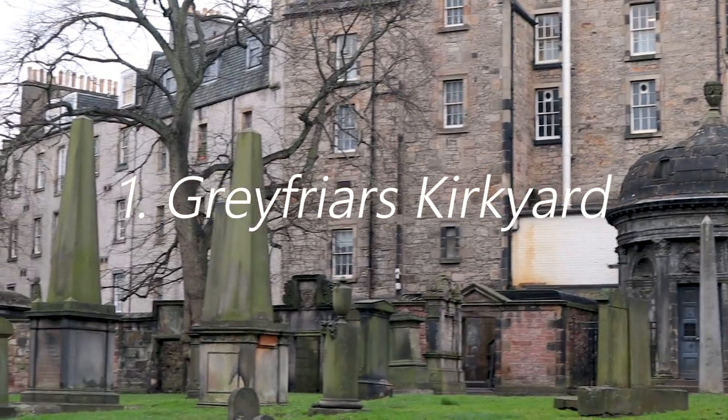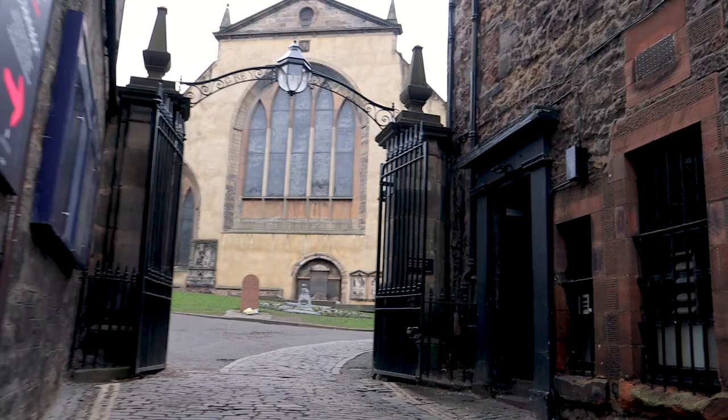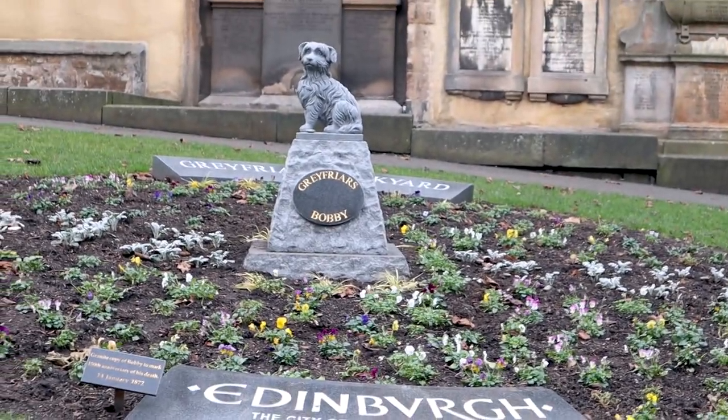Number one is going to be Greyfriars Kirkyard. I'm obsessed with Harry Potter and Edinburgh is the city where J.K. Rowling wrote the Harry Potter books and there is so much inspiration that was actually pulled from the city itself. She used to go to this graveyard called Greyfriars Kirkyard.